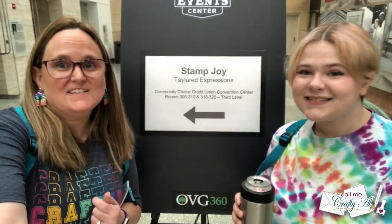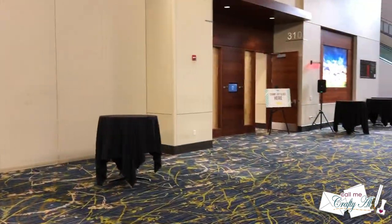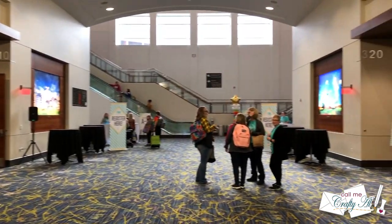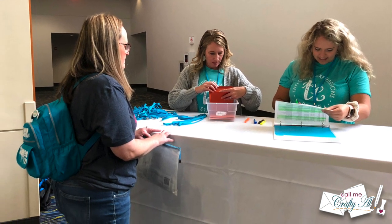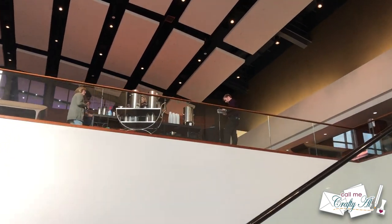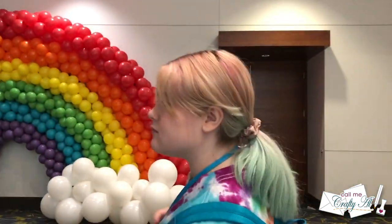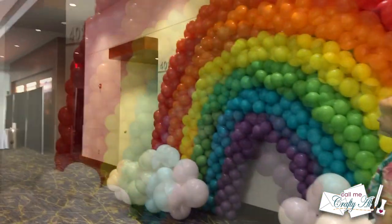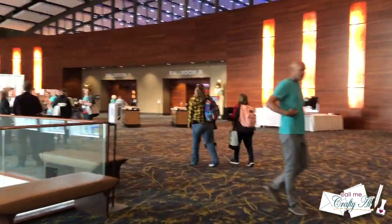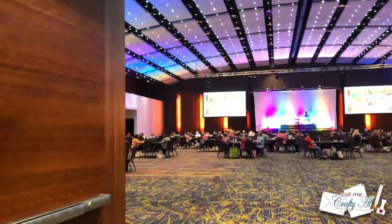We successfully made the walk to the convention center and went to get registered. The registration line this year was super short, so Presley and I got our badges and our goodie bags pretty quickly. Stamp Joy festivities take place on both levels of the convention center. Most of it is upstairs, either in the ballroom or outside of it. Outside in the lobby area they had a fun little photo opportunity and some booths set up for demos, which you'll see later.